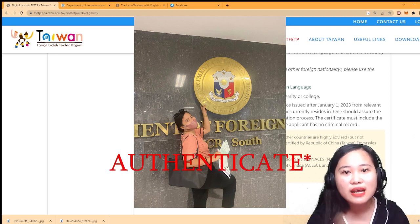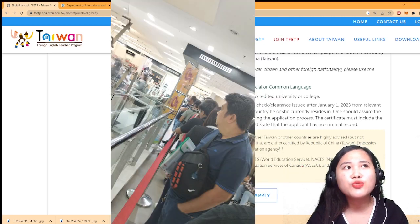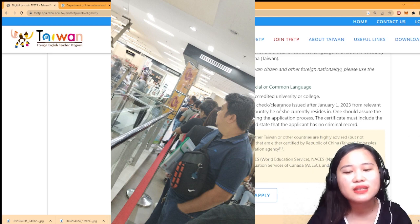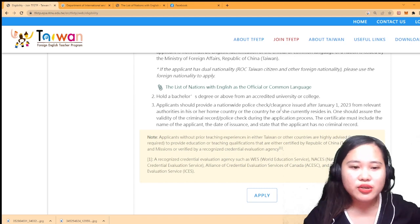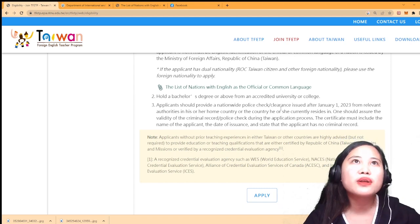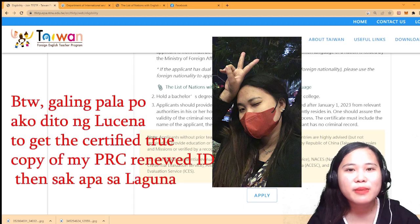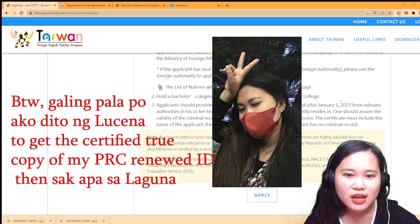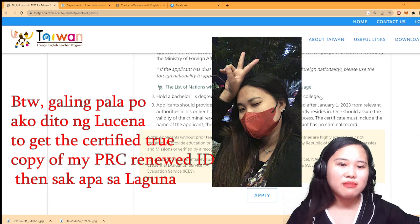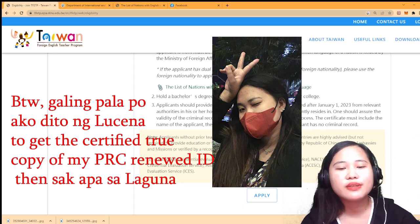We left Batangas at 2am to get there around 3:00 to 3:30am to queue for DFA document stamping. The second time I went, I stayed overnight in Laguna and my brother helped me get to Alabang Town. So wherever the nearest DFA branch is to you, you can go there.